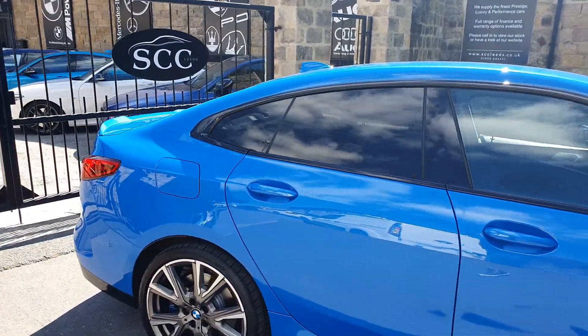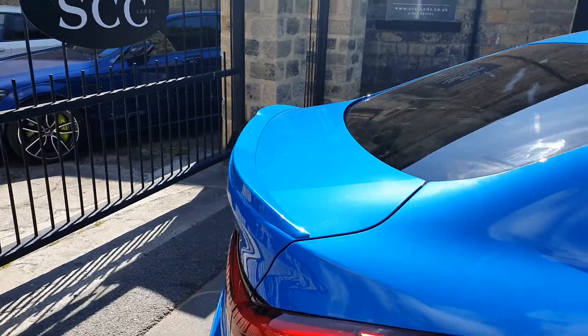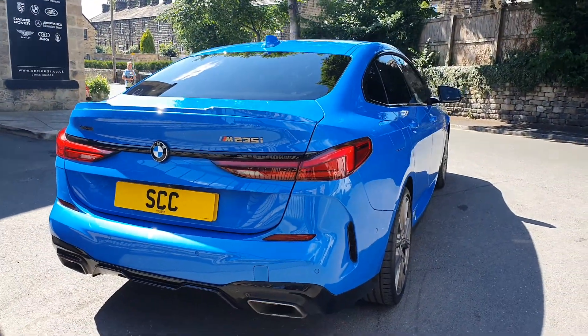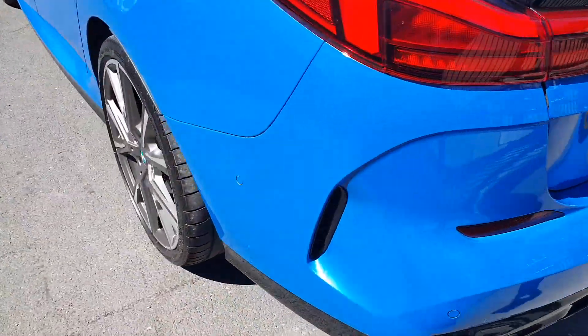Privacy glass. Got a little ducktail spoiler on the back there as well. Really like the saloon shape. Reverse camera. Nice big wheels. X-drive.